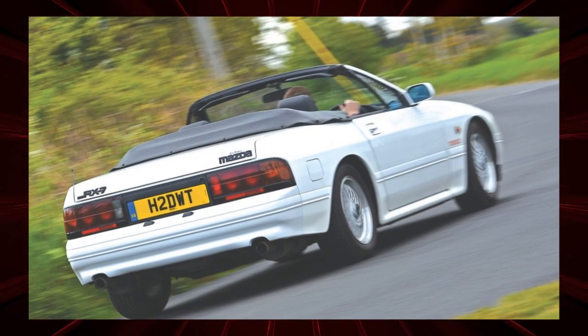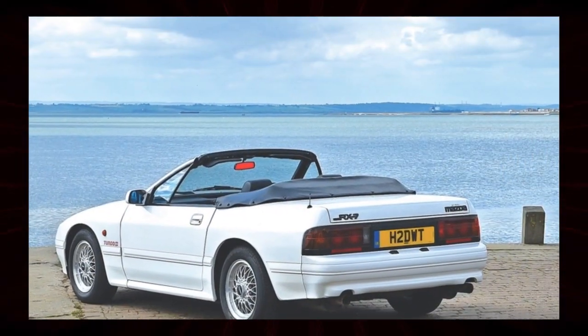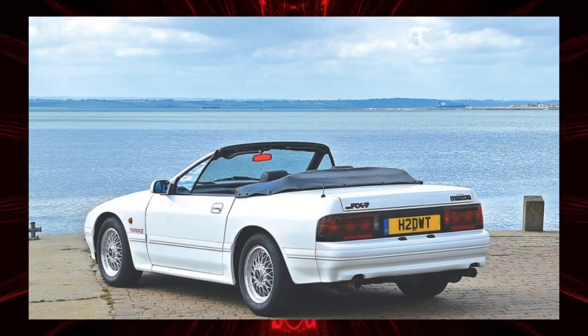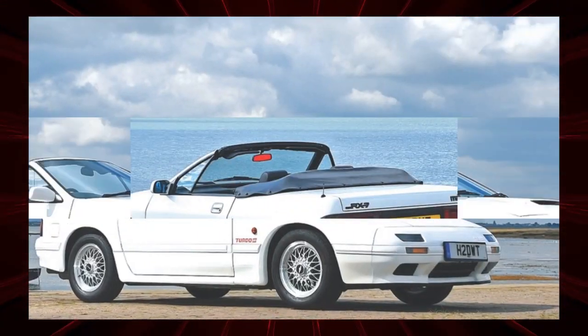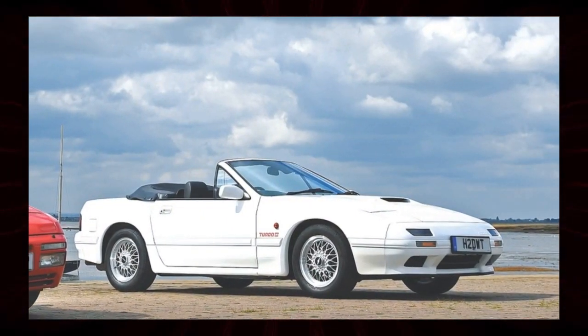With a facelift in 1989, the maximum output of the European version was increased to 200 PS by reducing the weight of the rotor, increasing compression, and improving the engine control system. This specification is called Turbo II in the UK.